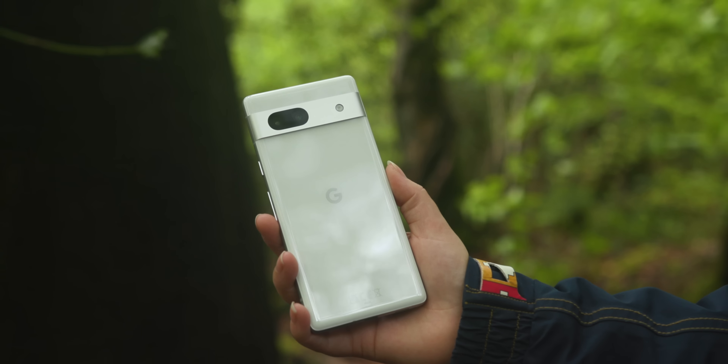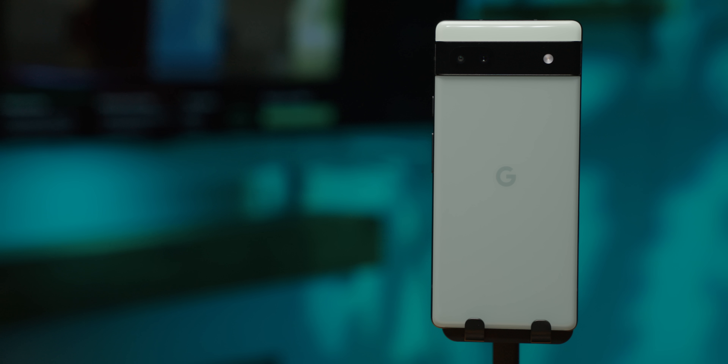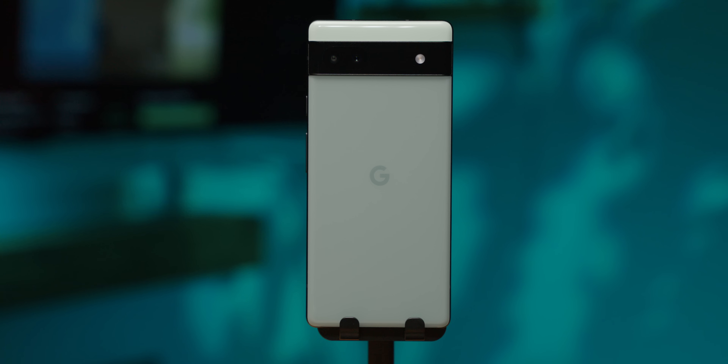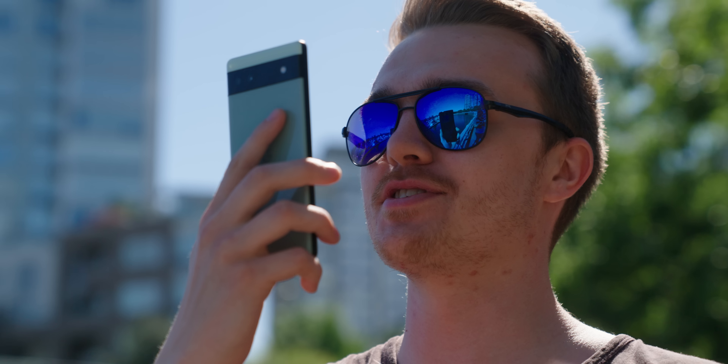So on paper, it seems like the Pixel 7a is an overall improvement over its predecessor, minus the battery and charging speeds. But if you want to learn more about the 7a and how it performs in daily use, two of Android Authority's Ryans actually tested the phone, so make sure to go check that out after this video. Now, if the $499 price tag is still too much for you, you're in luck — thanks to the launch of the Pixel 7a, the Pixel 6a will be dropping to $349 US dollars.